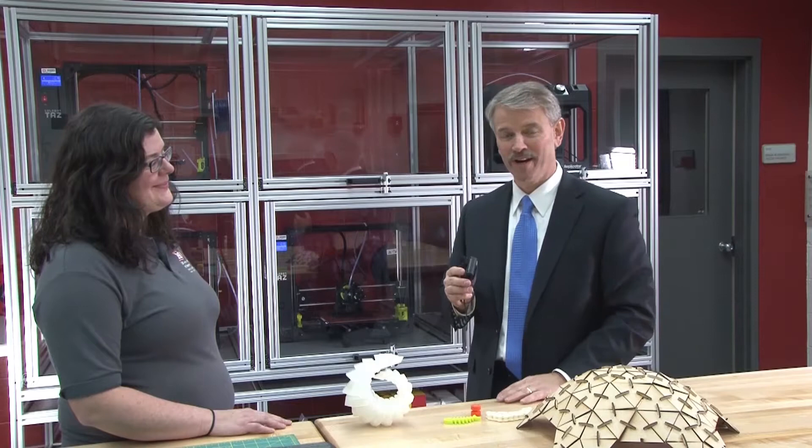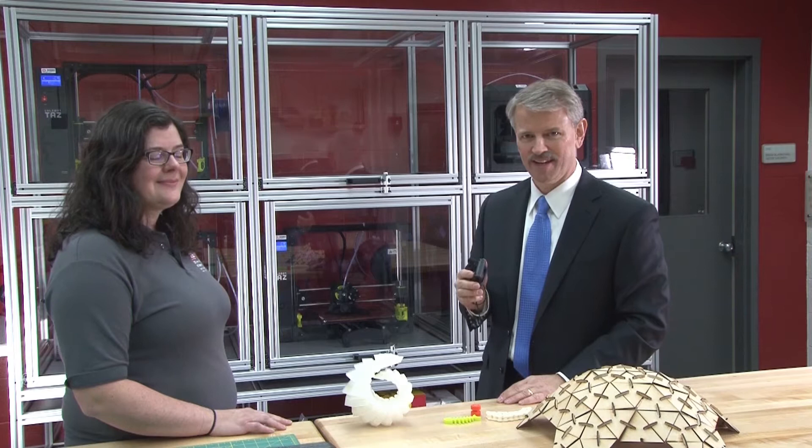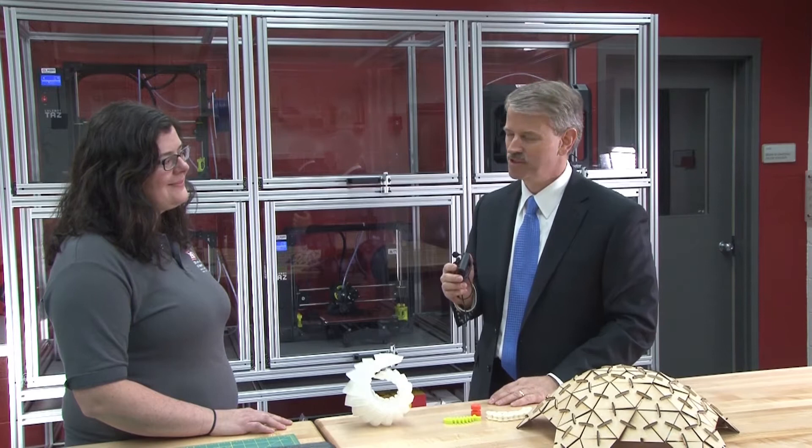Hello everybody. I'm David Pittman, the director of ERDC, and I'm standing here today at our Construction Engineering Research Laboratory in Champaign, Illinois. We're talking about robotics research today and I'm standing here with one of our brilliant new engineers. She's doing this research for us and I want you to tell us a little bit about yourself and what you're doing.